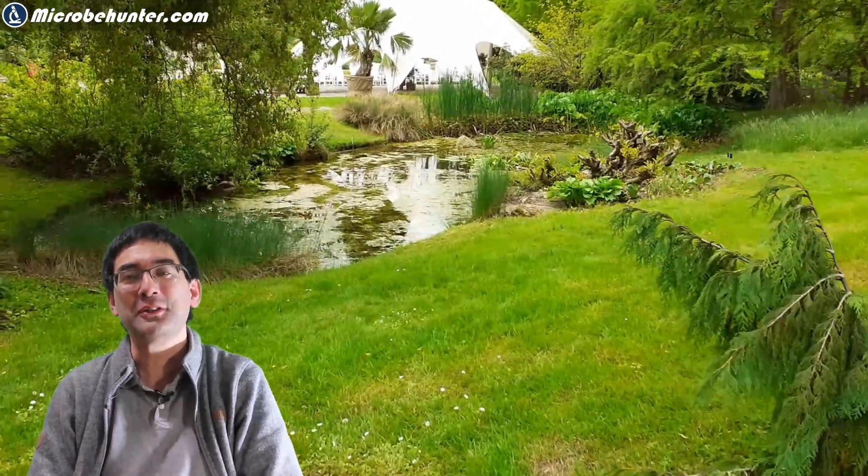Hello and welcome, Microbe Hunter here again. It's been a nice warm spring day in the middle of May and of course the water life started to thrive in this little pond here.